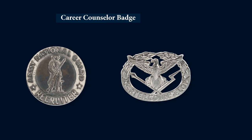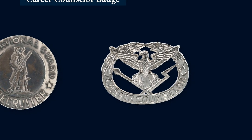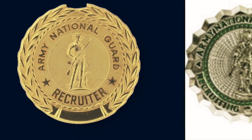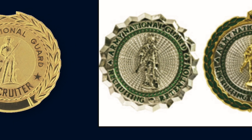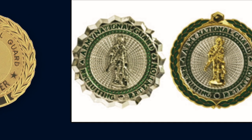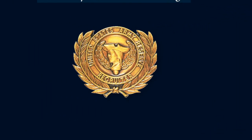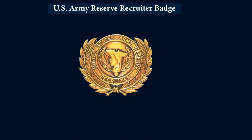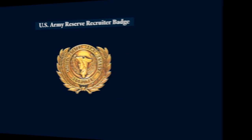The Career Counselor's Badge is a temporary award assigned to non-commissioned officers who are working with U.S. Army Recruiting Command, basically encouraging active duty soldiers to re-enlist. The gold National Guard Recruiter Badge was replaced by a new design in 2004 as shown to the right, and the new Army National Guard Recruiting and Retention Badges are for basic, senior, and expert levels. Another obsolete badge is the U.S. Army Reserve Recruiting Badge, which was replaced in 2001 by the U.S. Army Recruiter Identification Badge shown earlier.